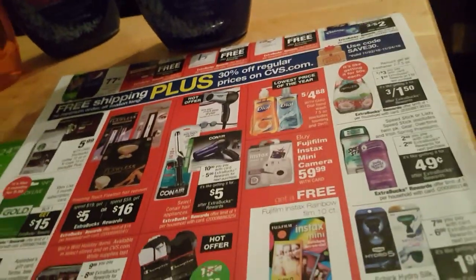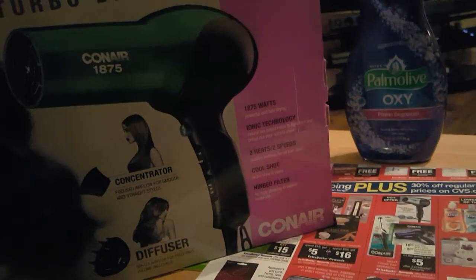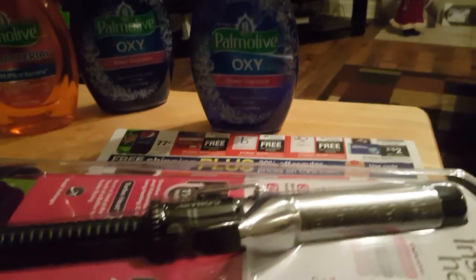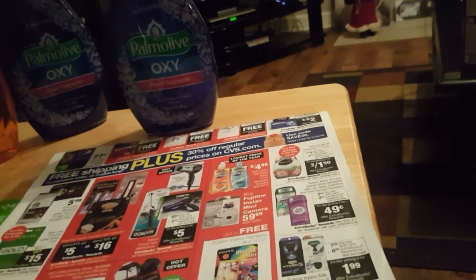Then I did the curling irons and the hair dryer by Conair — that's a hot offer. I don't know if people realize this, but you only end up paying five dollars for these. I got the turbo dryer on sale for ten dollars and got five dollars in ExtraBucks back, so it was five dollars. I also did the curling iron on another card — ten dollars with five dollars back — so five dollars as well. I like to always have an extra one of these on hand.